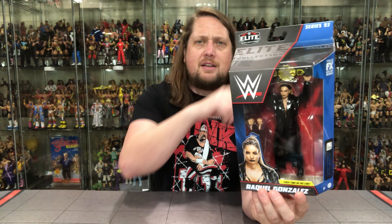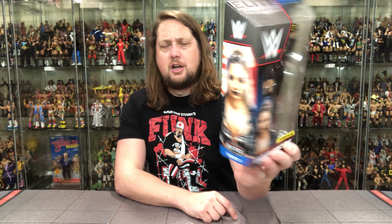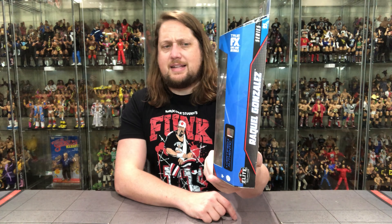It looks like the men's NXT title, but we'll call it an NXT title. First-time-in-the-line is noted right there with a little glamour shot, her name — which is now Rodriguez, so don't call her Gonzalez — two extra hands, the WWE logo, Elite branding, and Series 93 which she is a part of.